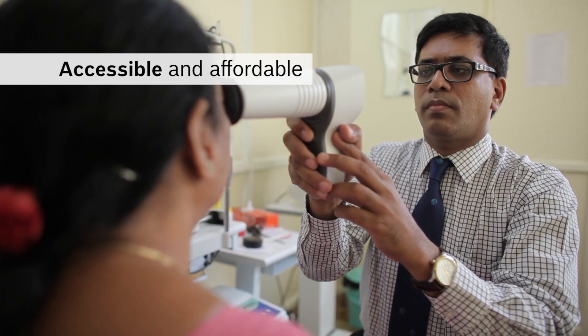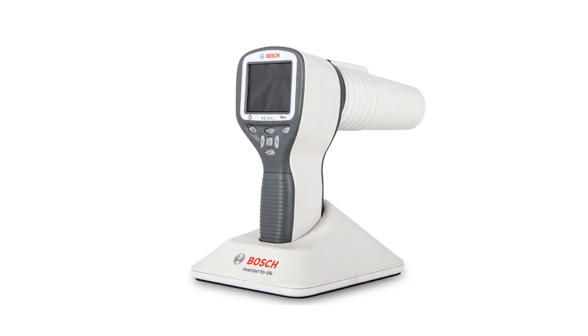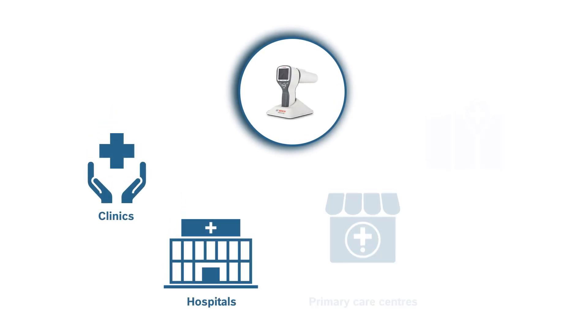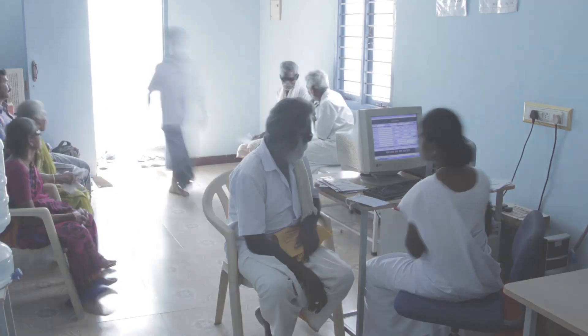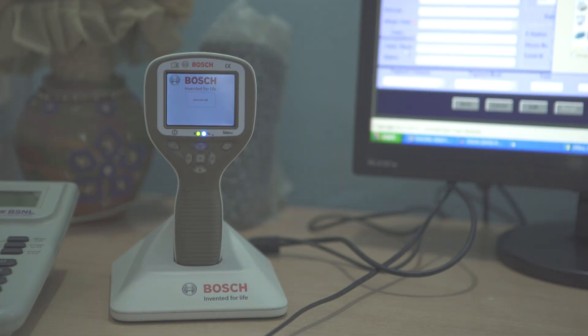Accessibility and affordability go hand-in-hand with Bosch's end-to-end feature-packed eye care solution, which caters to clinics, hospitals, primary care centers, and outreach camps. A revolutionary solution designed with considerations of addressing wider social concerns, while remaining broad-based to create a larger impact — reaffirming our commitment to create products that enhance the quality of life and spark enthusiasm that are truly invented for life.